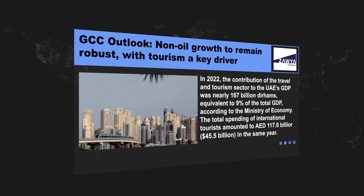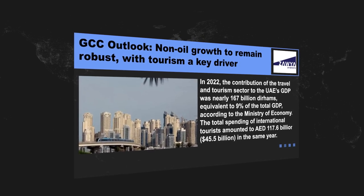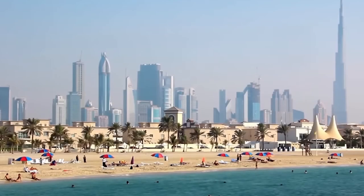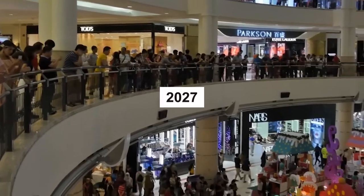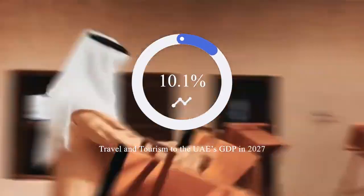Also in the same year, the total spending of international tourists amounted to $32 billion. This boom happened thanks to the UAE's focus on tourism in order to diversify its economy away from the non-sustainable oil sector — a necessary shift since the Dubai government estimates the country will completely run out of oil in 2045. The UAE government forecasts that the total contribution of the travel and tourism sector to GDP will rise by 4.9% per annum until 2027 and reach 12.4% of GDP in that year.